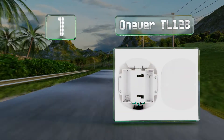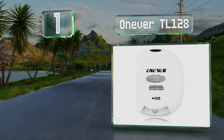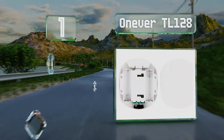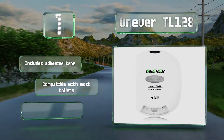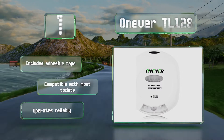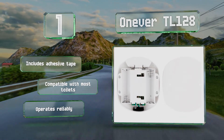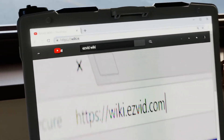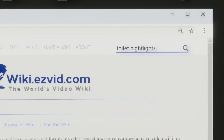Coming in at number one on our list, unlike models that clip on to the bowl, the Onever TL128 is designed to be attached to the lid, which helps keep it away from the water so it stays clean. It emits either a red or green glow depending on whether the seat is up or down. It includes adhesive tape and is compatible with most toilets, and it operates reliably.